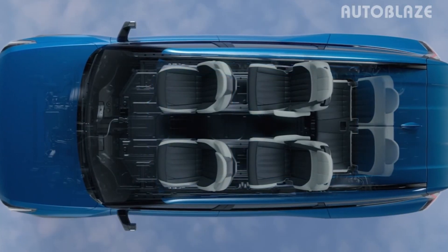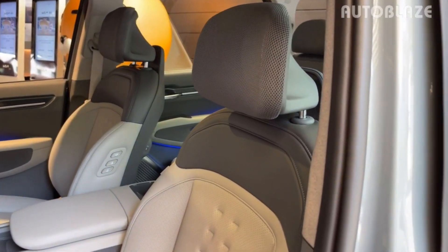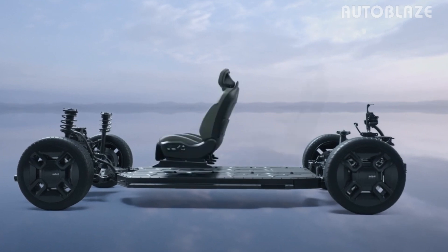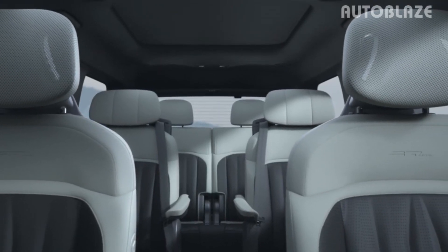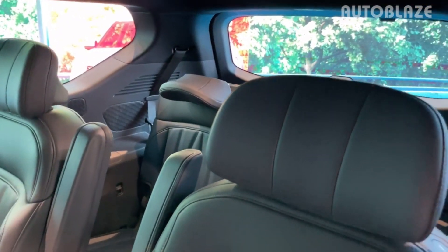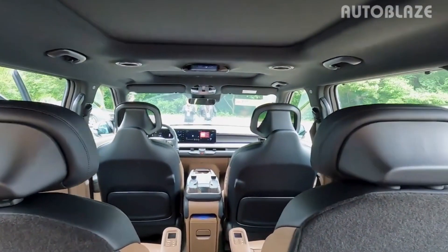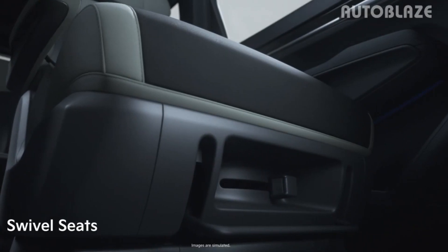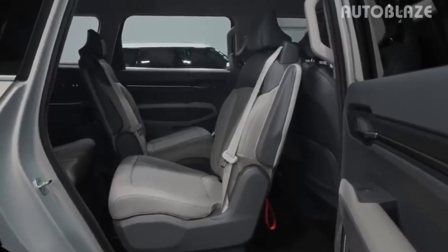Interior and cargo. The changes to the interior of the production Kia EV9 are more significant than the exterior, but this is no surprise since the concept was quite bare inside. Seats in the Kia EV9 will accommodate six or seven occupants depending on the trim or configuration, and the manufacturer promises lounge-like space in every row. Unlike most other three-row vehicles, there is more versatility in how the seats can be arranged, supported by the E-GMP platform which enables a flat floor and long wheelbase. Occupants in the first two rows can recline their seats simultaneously, but the swiveling second-row seats from the concept won't make it to U.S. production models due to federal motor vehicle safety standards.